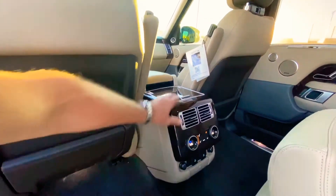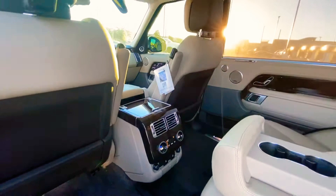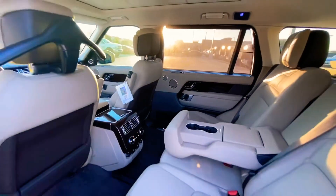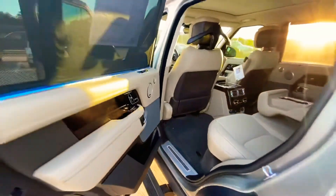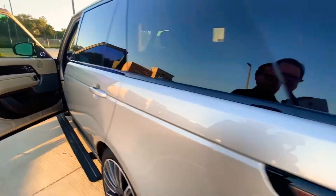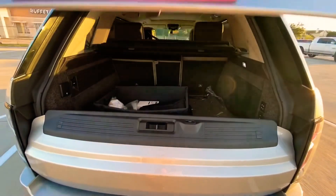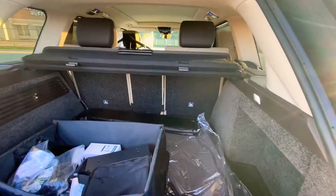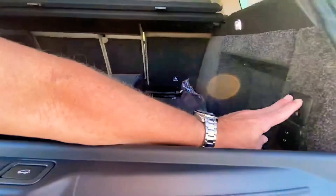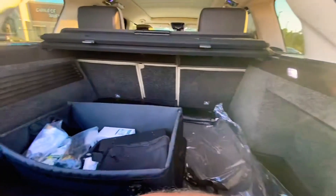You've also got quad zone climate control and extra spacing you'd expect in the long wheelbase. The 825-watt Meridian sound system is here with aluminum accents, and you do have ambient lighting in the rear. There are also power seats and access height controls back here — a bunch of extra goodies.